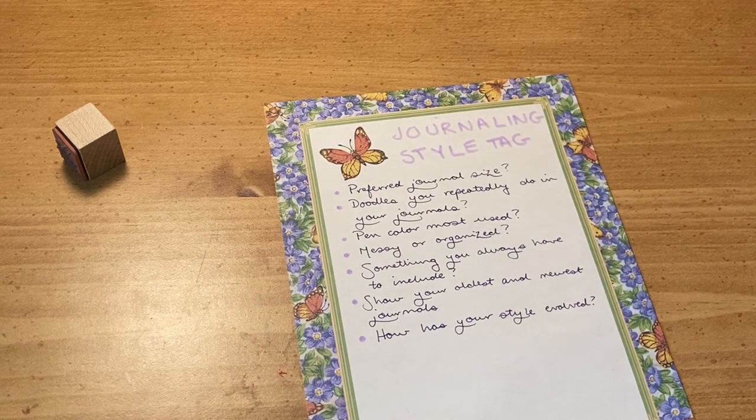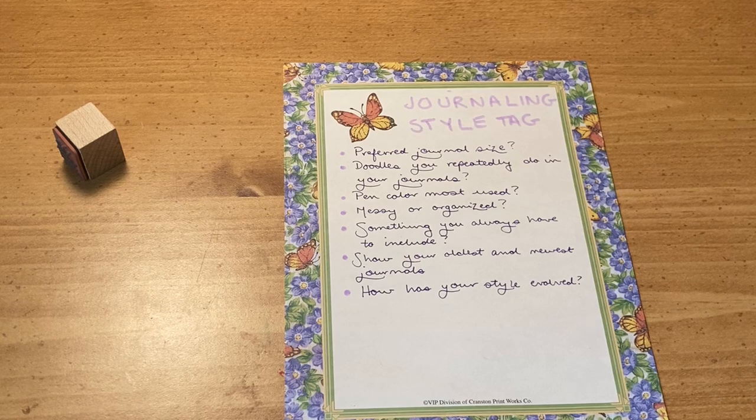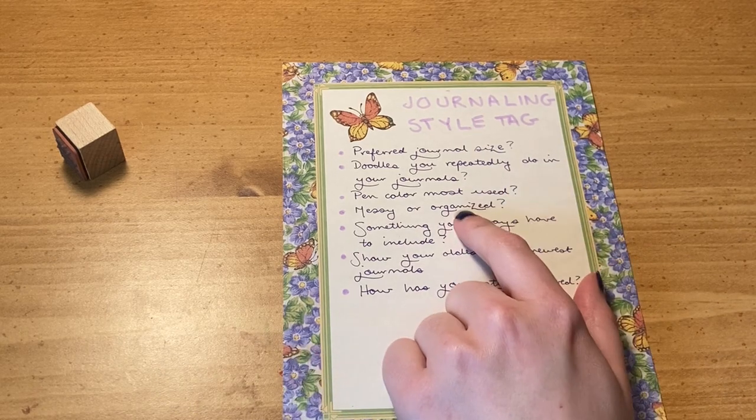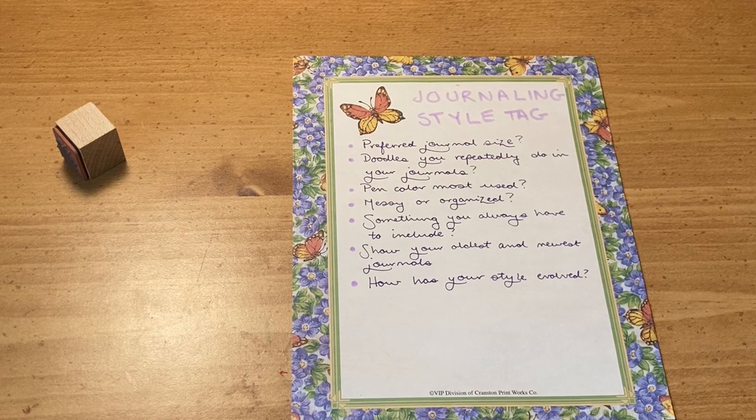Messy or organized? Both. It looks organized but thought-wise it's very messy — I don't know how better to explain it. Like it doesn't look crazy and messy, but if you read it, it's very messy. For visual style I would say organized, definitely lightly. Something I always have to include — well, technically the date, because my very first journal entry did not have a date. After that I started putting the date because that's what everybody in books and movies did in their journals.